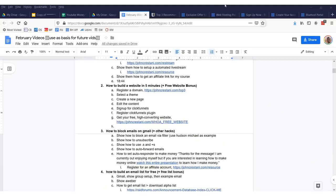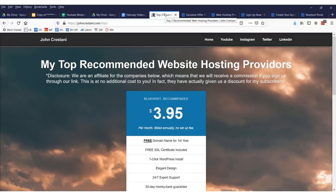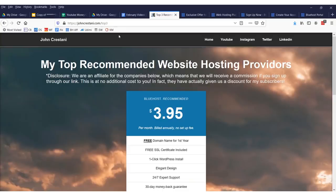First off, you have to get a website domain. If you use one of my top 3 recommended hosting providers, the link will be the first link in my description. You will get a free website, but you have to pay for the hosting. Use my recommended hosting provider right here.